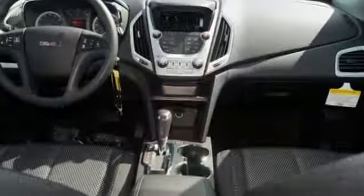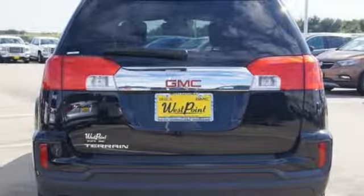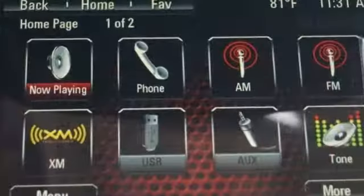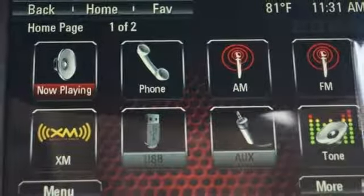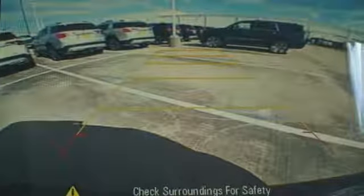The inviting cabin with ambient lighting, Bluetooth and a Wi-Fi hotspot will make the commute fly by for you and your crew. With 63.9 cubic feet of cargo space, there is little you'll leave behind, and rest easy knowing that if needed, the Terrain safety features spring into action.